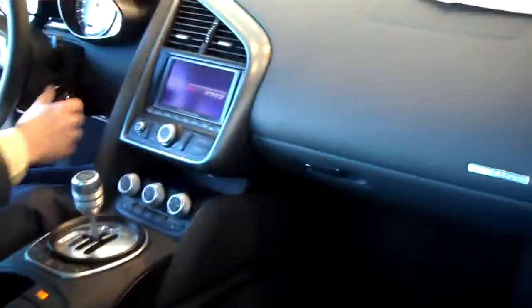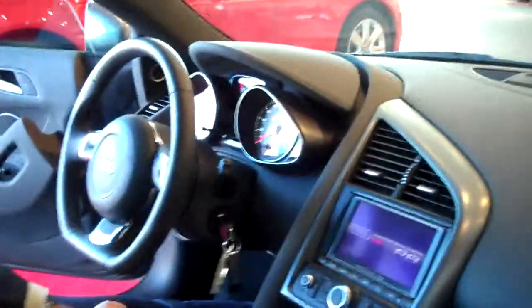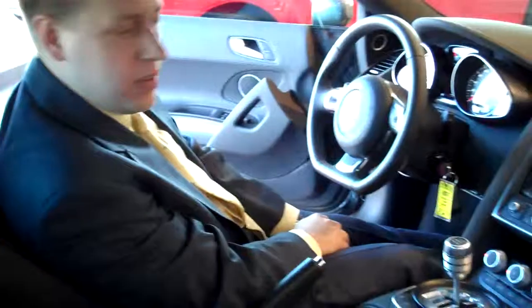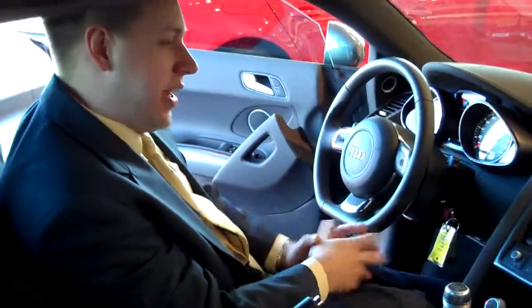Coming around to the interior, it has the fine Silk and Apple leather, and of course the navigation system as well. And as you can hear, it's tuned very nicely.